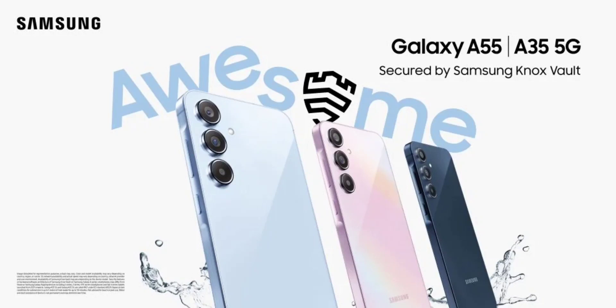Samsung has just unveiled the Galaxy A55 and the Galaxy A35 in the Indian market, following their European release. These devices arrive with some notable specs and features like Gorilla Glass Victus Plus and Samsung Knox Vault, which are typically available in its flagship-grade devices.